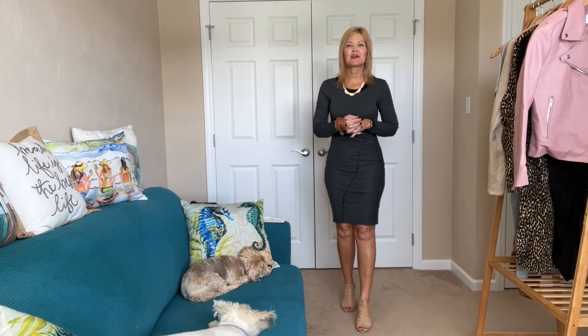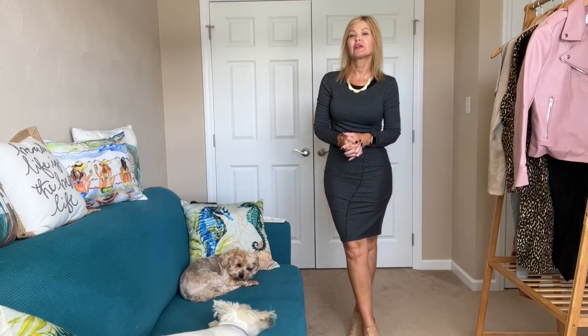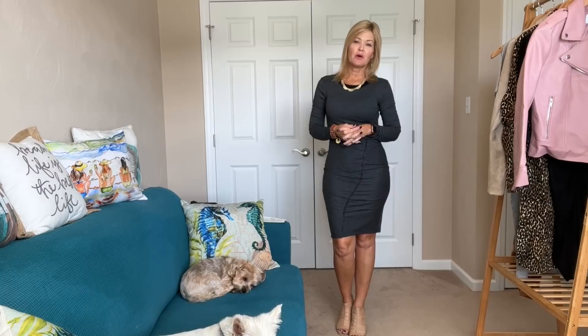Hey everybody, hi, welcome! Thanks so much for joining me and my furry sidekicks. It's another video, so happy you're here. Hope you stick around — hit that subscribe and hang out with us. We do subscription box unboxing, shopping hauls, day-after hauls, and so much more. We do hope you stick around.